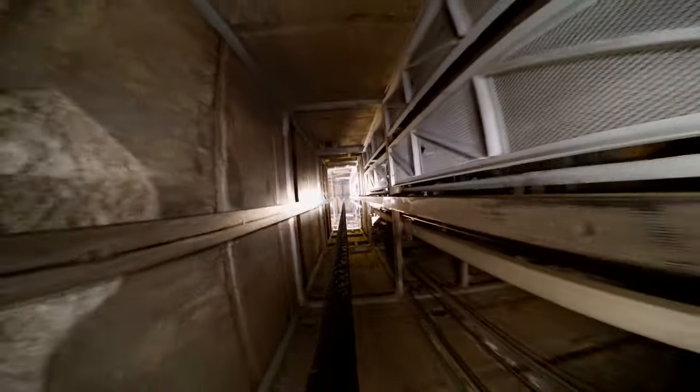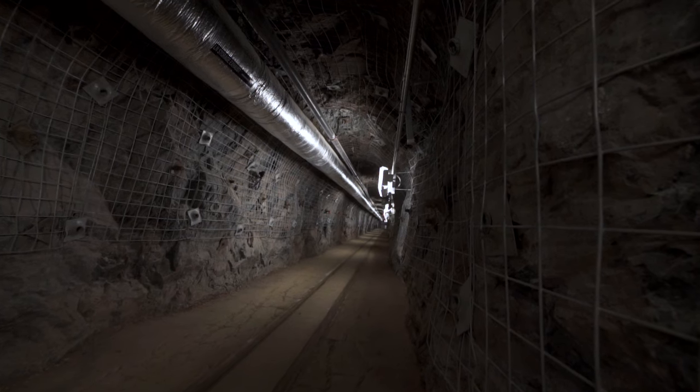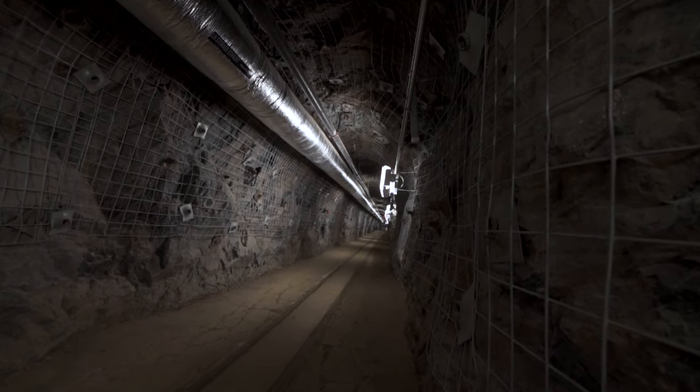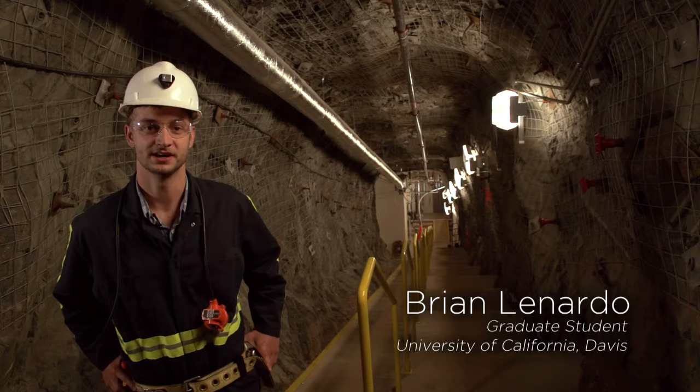The first time I came here, it was very much a wow moment for me. I never thought I would end up in a mine shaft a mile under the earth. We're at 4,850 feet below the surface, so almost a mile.